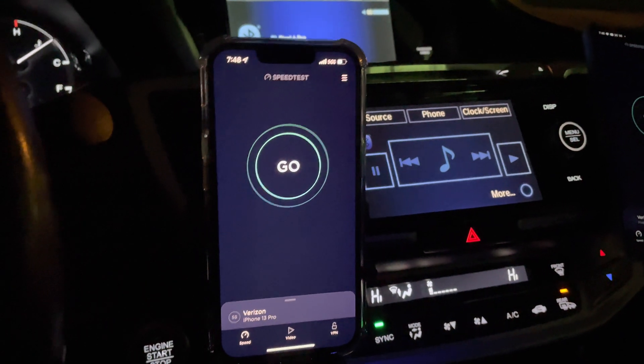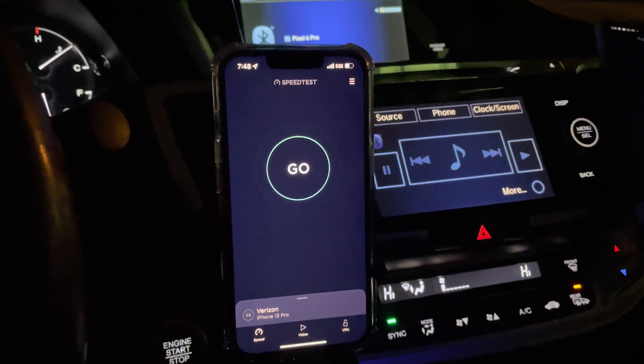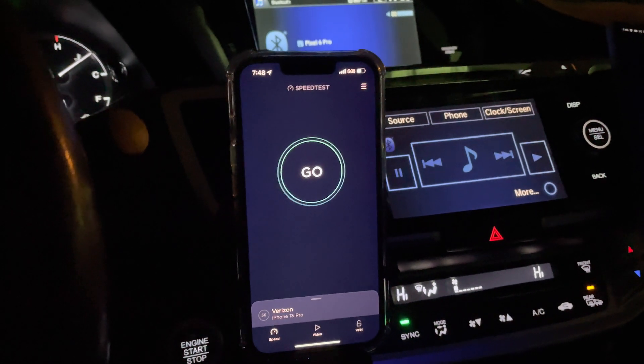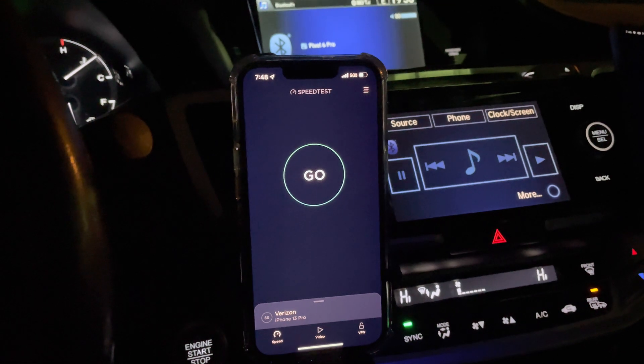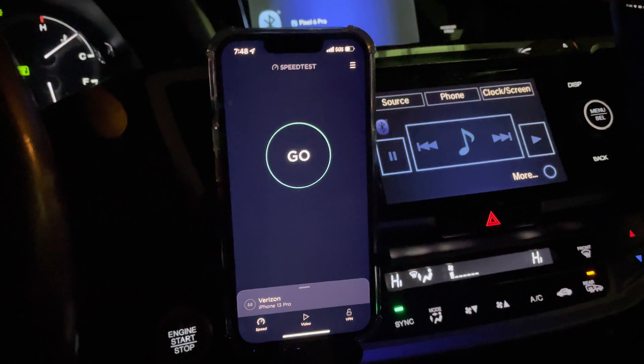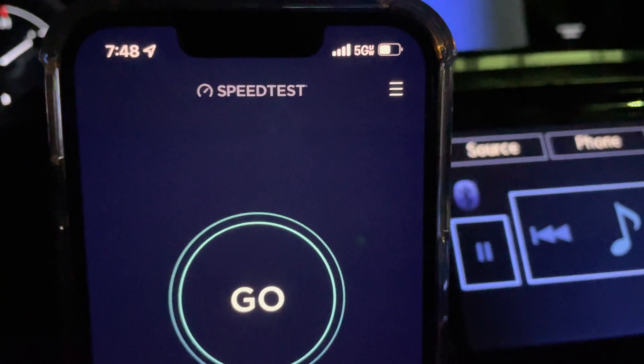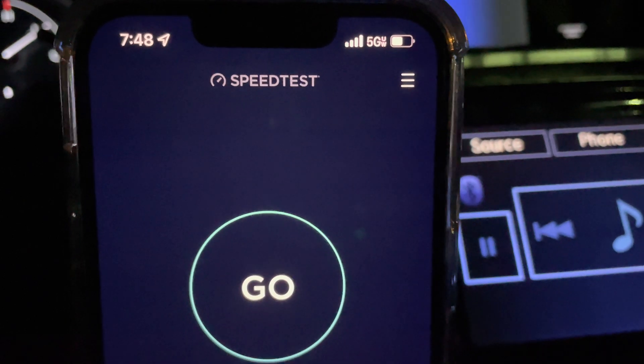Ladies and gents, thanks for tuning into this video. We've got some C-band. I'm here in Hinkley, Ohio. This is a suburban, rural-ish area — I don't know — a couple dozen miles outside of the city of Cleveland. And Verizon, unbelievable, they're putting C-band, the N77, out here.